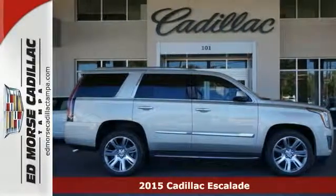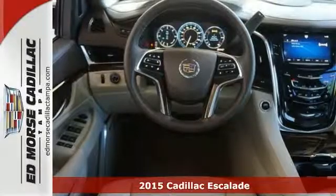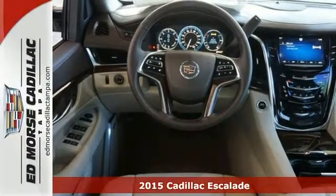Here's the 2015 Cadillac Escalade. The commanding presence of this cutting-edge Escalade makes it a leader of the road.